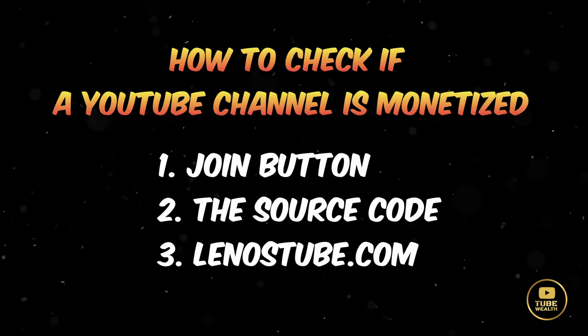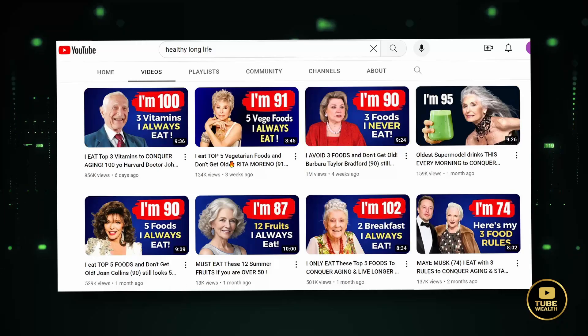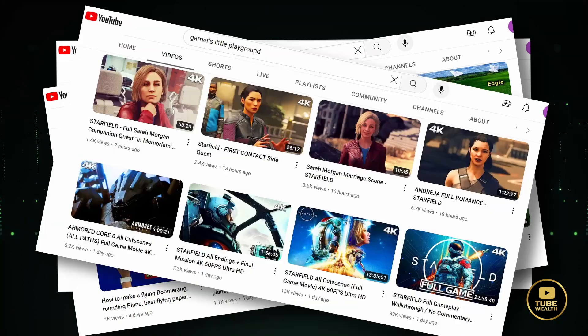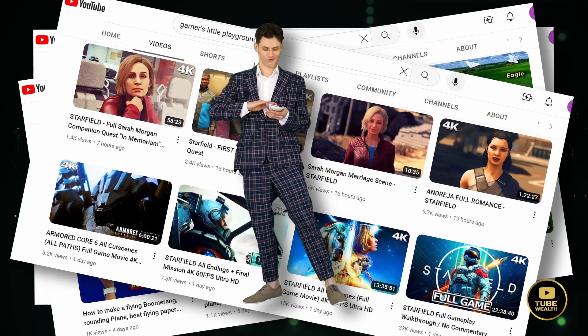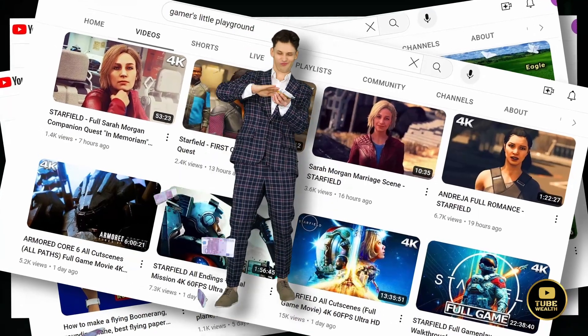Now that you know how to check if a YouTube channel is monetized, as promised, let's take a look at some successful faceless YouTube channel ideas that are monetized. By studying them, you can gain inspiration and potentially carve your own niche to earn money.